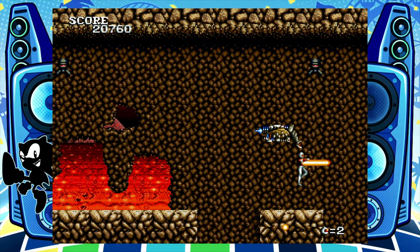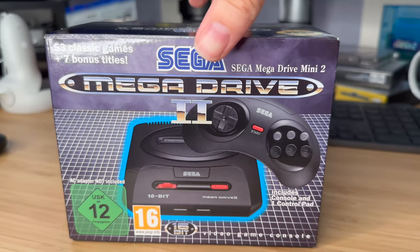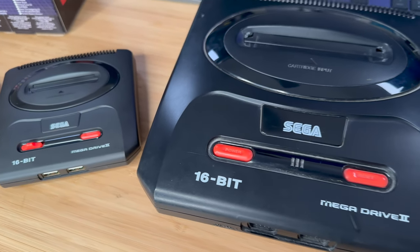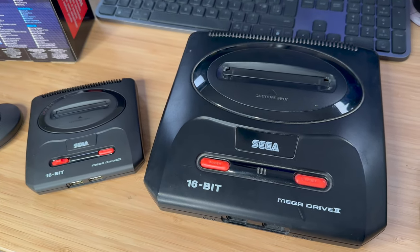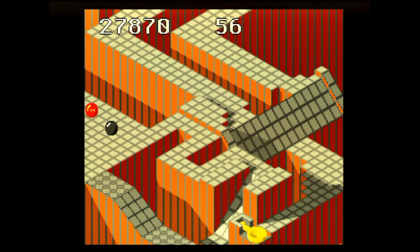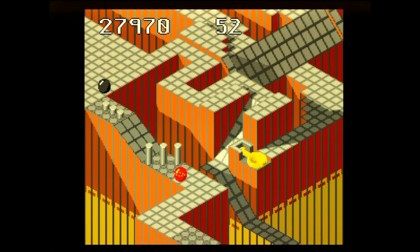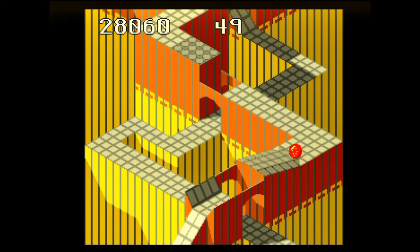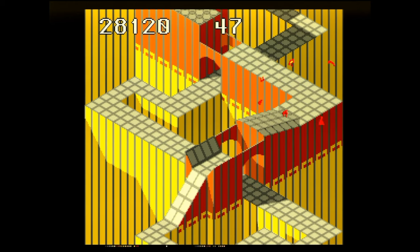If you want to know more about the Mega Drive Mini 2, I did actually do a review on that last week, so go check that out on my channel. Another Mega Drive game I got and I'm not so impressed with is Marble Madness. I'm a big fan of the game on the NES, but this one really isn't the improvement I thought it was going to be — especially in the music department. My god, the music in this game is horrendous.